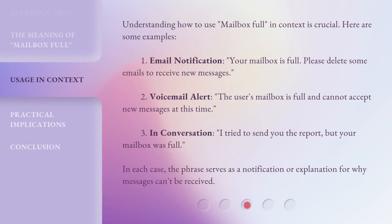Understanding how to use Mailbox Full in context is crucial. Here are some examples. 1. Email Notification: Your mailbox is full. Please delete some emails to receive new messages. 2. Voicemail Alert: The user's mailbox is full and cannot accept new messages at this time. 3. In Conversation: I tried to send you the report, but your mailbox was full. In each case, the phrase serves as a notification or explanation for why messages can't be received.